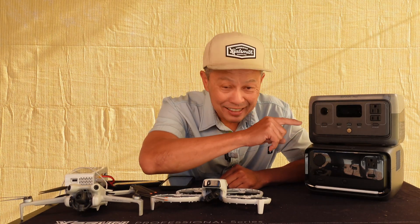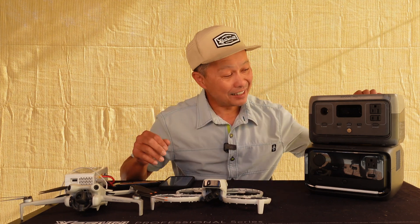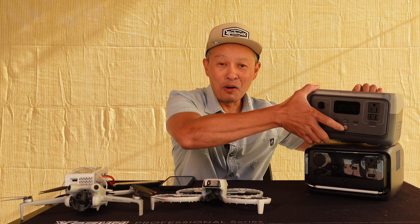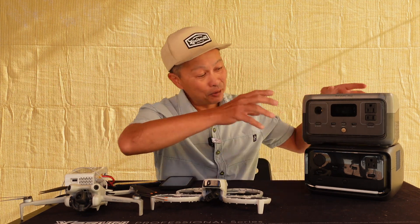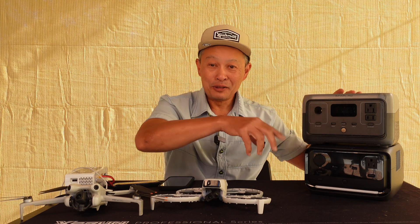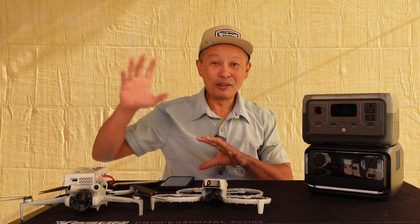I'm going to talk about the EcoFlow River 3 Plus and why I think every household should have one. Have you heard of these electric power generators? They are powered by batteries and get input from all kinds of sources — the sun, the grid, your car. They store that energy and output AC power, DC power, USB-C to power all your devices and replace gas generators. They come in different sizes and I have all the big ones.